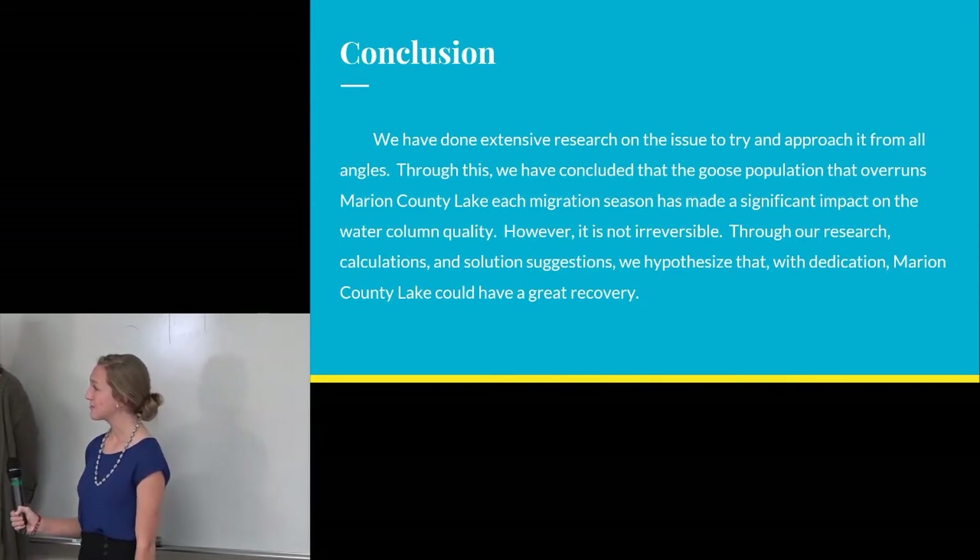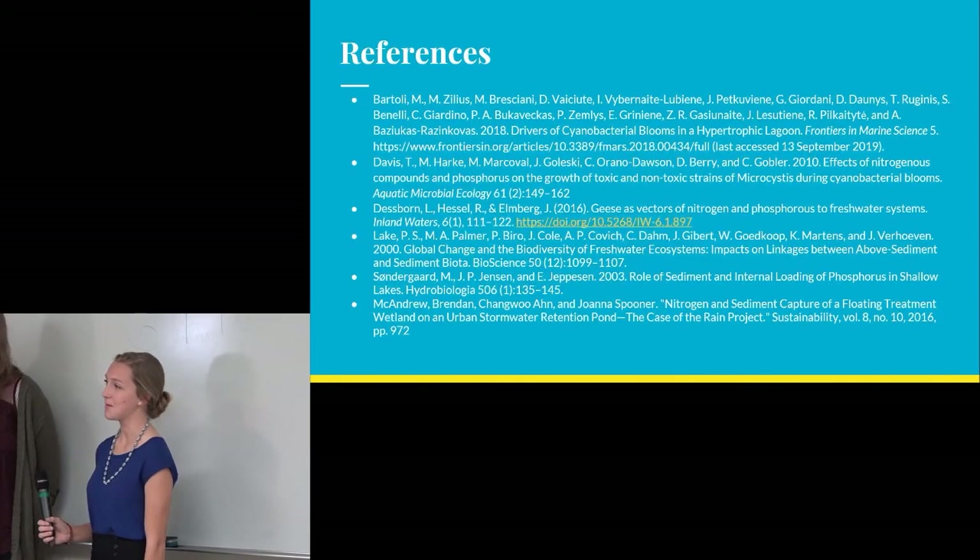Does anybody else have anything to add? Are there any questions?